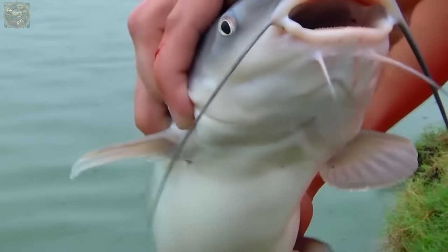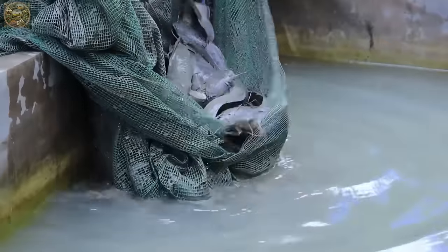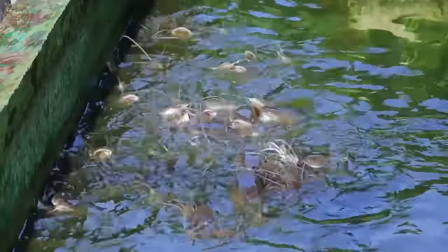When conditions are favourable, catfish farming holds significant profit potential. Nevertheless, akin to other agricultural ventures, catfish cultivation demands substantial investment capital and entails various risks.